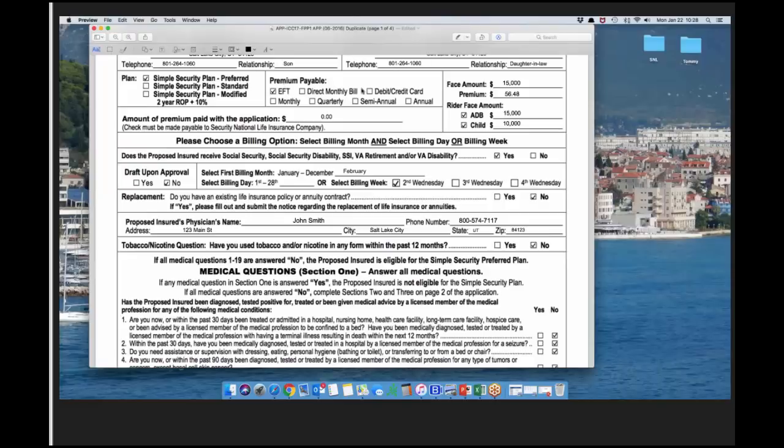For premium, think of it as two separate lines: EFT or direct monthly debit is one category, and credit card is another. Then monthly, quarterly, semi-annual, or annual is the second line — make sure you have something checked on each line. In this example, we're selecting monthly EFT.